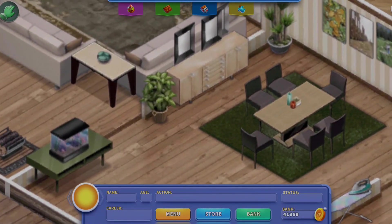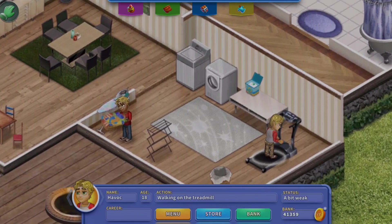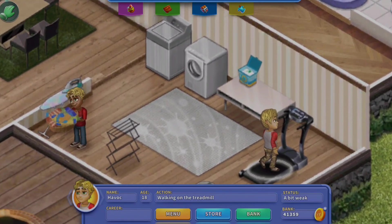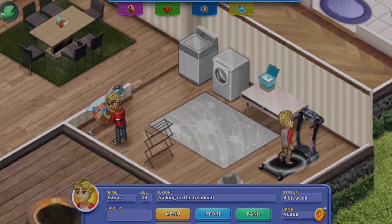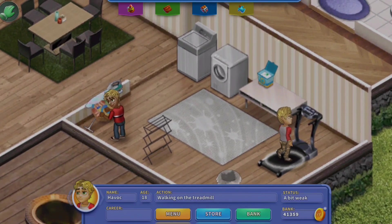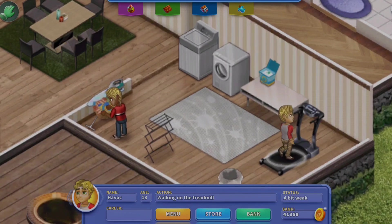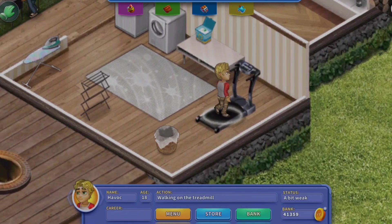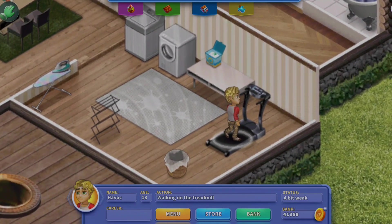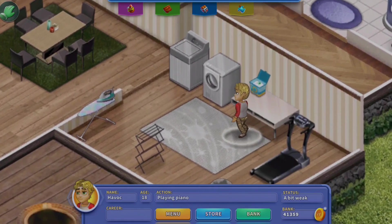Next to the dining room — kind of a weird place — we have the laundry room. It's very, very white; I like it, it looks really clean and nice. We also have a treadmill in there and an ironing board — just all of your laundry needs. I just didn't have anywhere else to put the treadmill, so I put it in the laundry room, even though that's kind of weird.